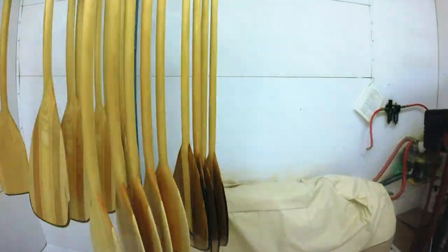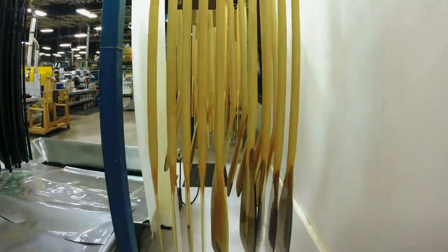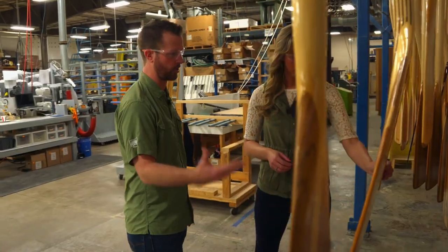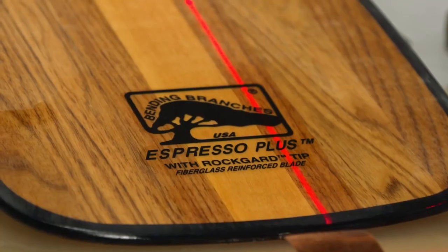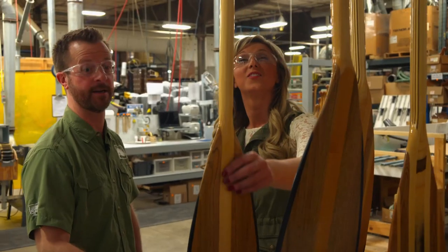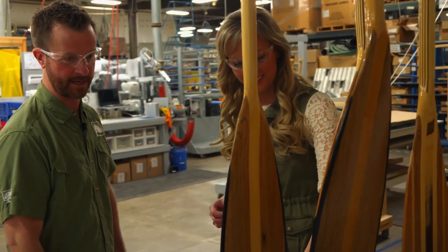Company-wide we're capable of doing 1,200 paddles a day — that's across the entire company, across all materials. We build everything to order. This is the Espresso Plus — the paddle you made today, that you glued and sanded, from beginning to end.